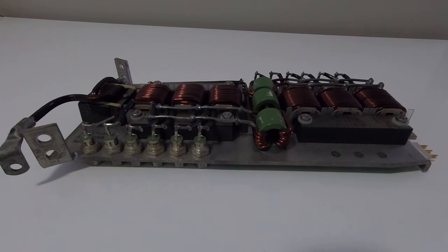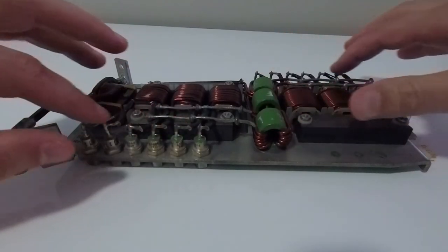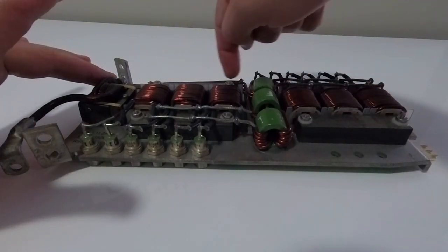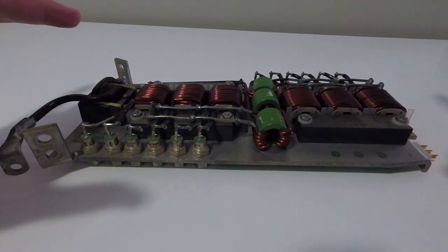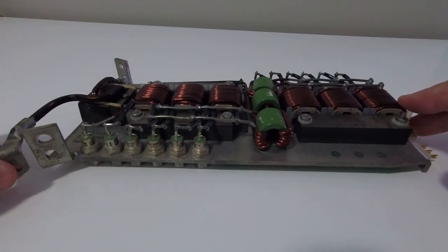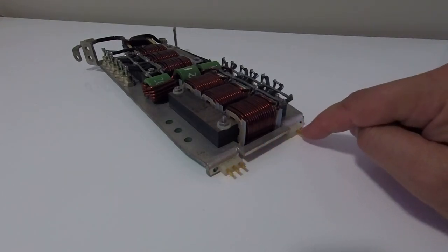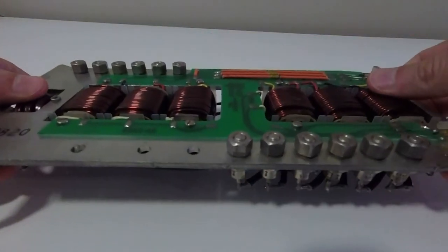This tab on the front of the module serves as a handle which would normally be used to insert the module into the machine or remove it should it become faulty. On the back side of the module you've got all the connections for the machine's logic. These modules were very cleverly designed in that the power supply side was on the front of the module and the machine's logic side was towards the back. I'm now going to take a quick look at my power supply module. The first thing you'll notice are these two rather hefty three-phase transformers, and running adjacent to the transformers are two rows of very high-powered diodes used to rectify the three-phase AC to DC.